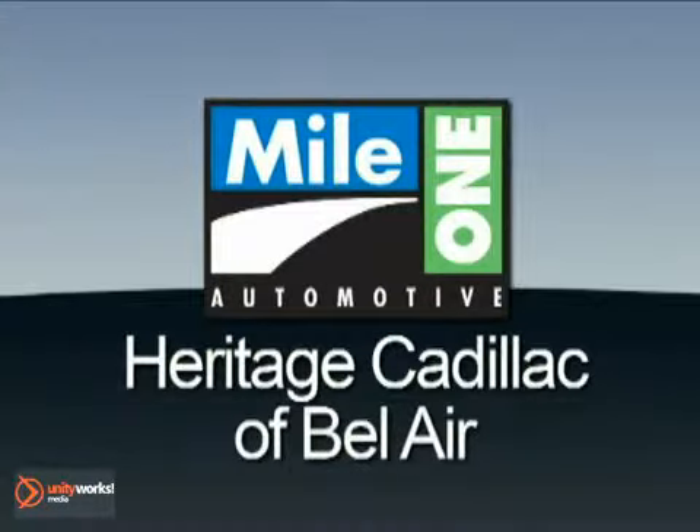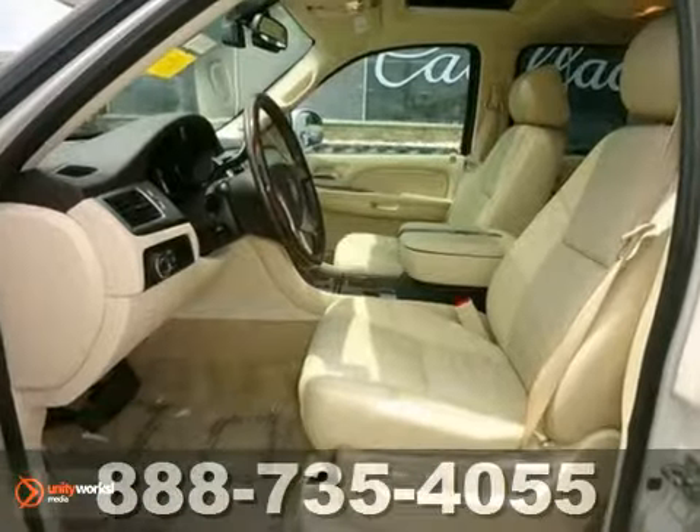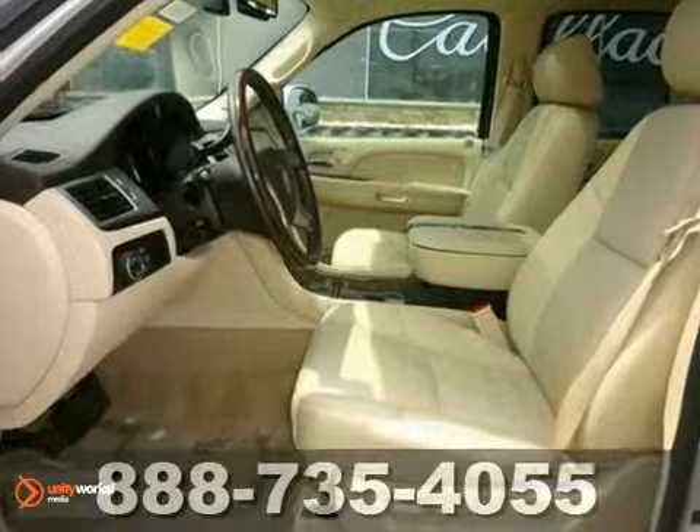Mile One Heritage Cadillac of Bel Air — here's the vehicle for you. How inviting is this great looking 2008 Cadillac Escalade that comes with a remaining warranty.